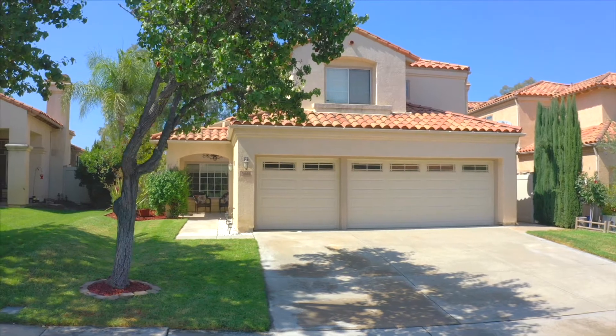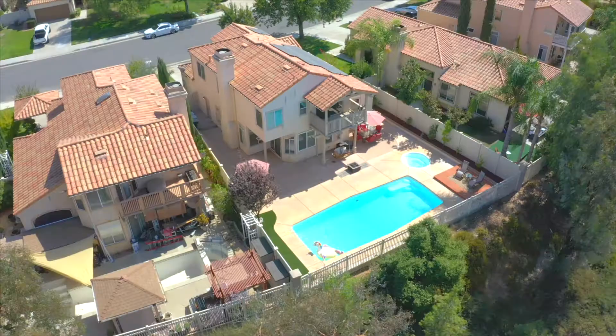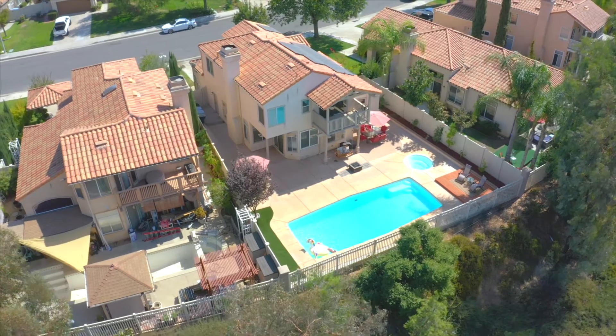Hi, Ashley here with the Ashley Cooper team, and we have a gorgeous home to share with you today. Located in the Vintage Hills community, this home offers 1,825 square feet, four bedrooms, three bathrooms, solar, and a sparkling pool. Come on in, let's take a look.